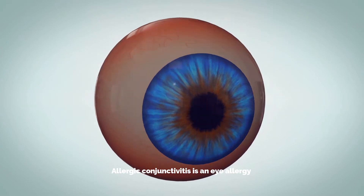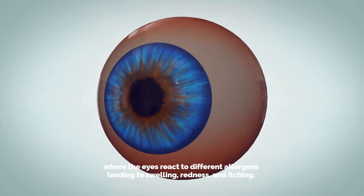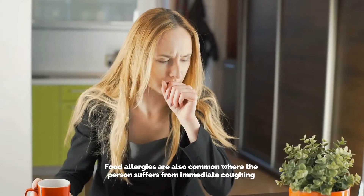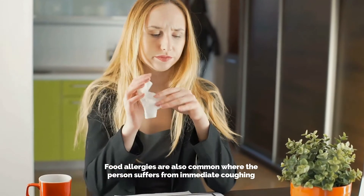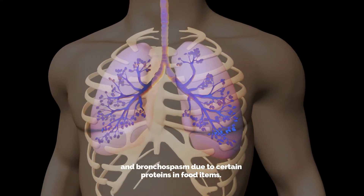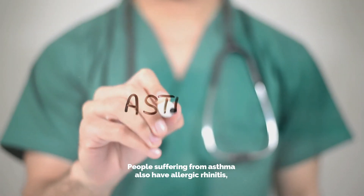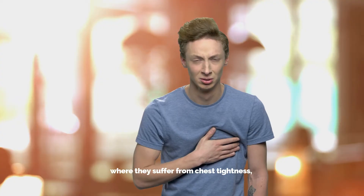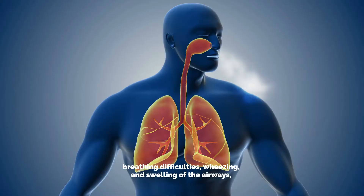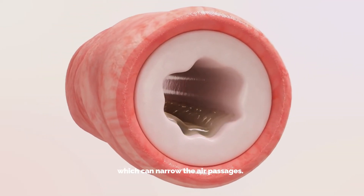Allergic conjunctivitis is an eye allergy where the eyes react to different allergens, leading to swelling, redness, and itching. Food allergies are also common, where the person suffers from immediate coughing and bronchospasm due to certain proteins and food items. People suffering from asthma also have allergic rhinitis, where they suffer from chest tightness, breathing difficulties, wheezing, and swelling of the airways, which can narrow the air passages.